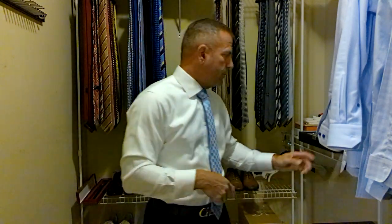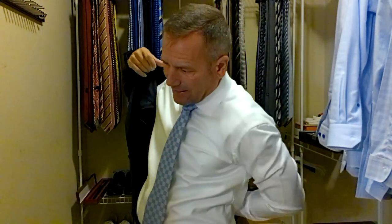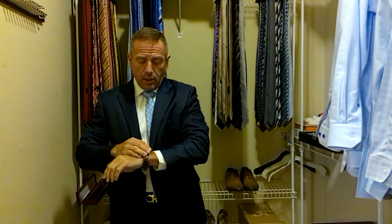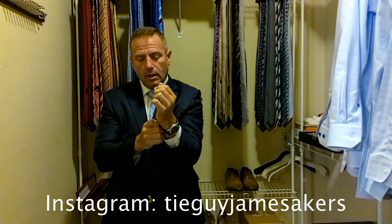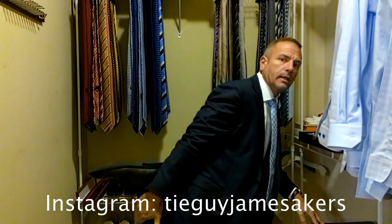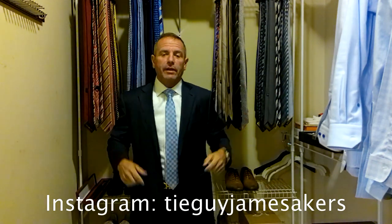So we've got the tie on. Let's put the suit coat on. I haven't put my watch on yet — it's an automatic watch so I actually have to set it, but I'm just going to put it on so you can see how it looks. On my Instagram, tieguyjamesakers, you'll see close-ups of everything including the watch and the whole outfit staged. There we go, got the watch on. So now I've got the whole outfit on: it's a Zegna suit, an Eaton shirt, a Louis Vuitton tie, a Ferragamo belt, Bally shoes, and a great automatic watch. This looks really good — I am ready for work.